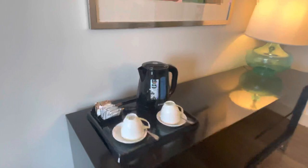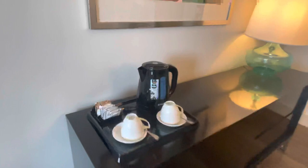I have some cups here, maybe to make some tea.